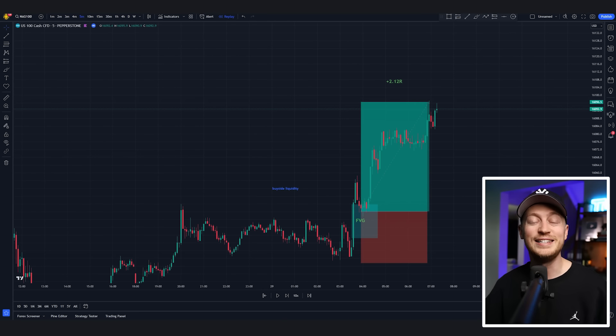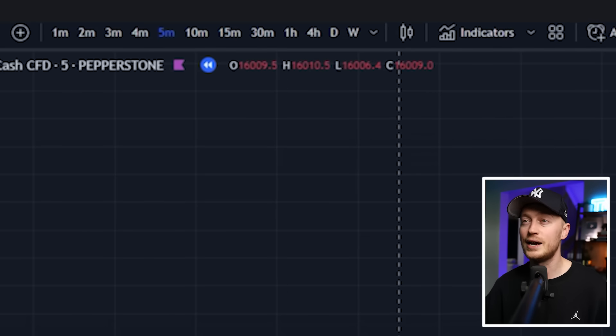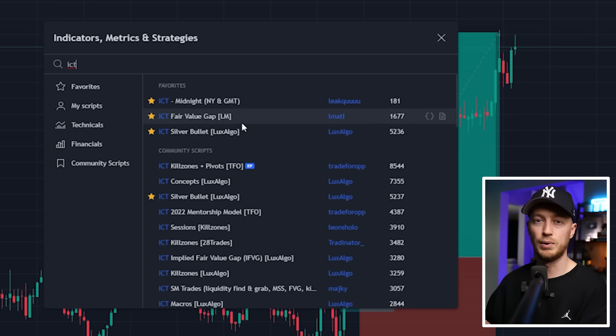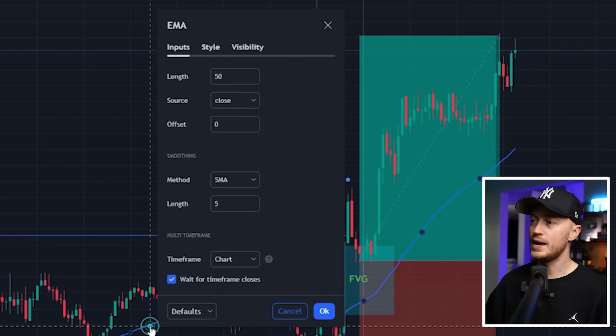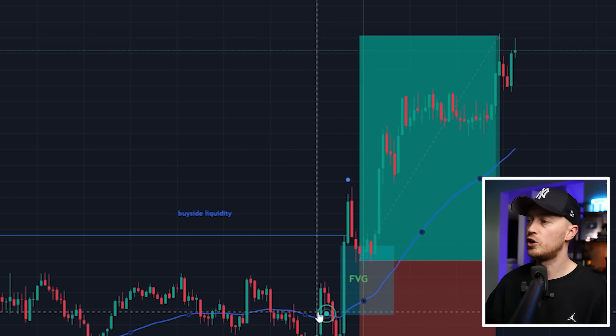To use the best ICT strategy for 2024, first come into freetradingview.com. For my time frame I'm just using the five-minute time frame, and then I've got a couple of indicators to install. First I have the ICT Silver Bullet by Lux Algo — just click on that. Second, I have an EMA, the moving average exponential. For the EMA, we want the length set to 50.